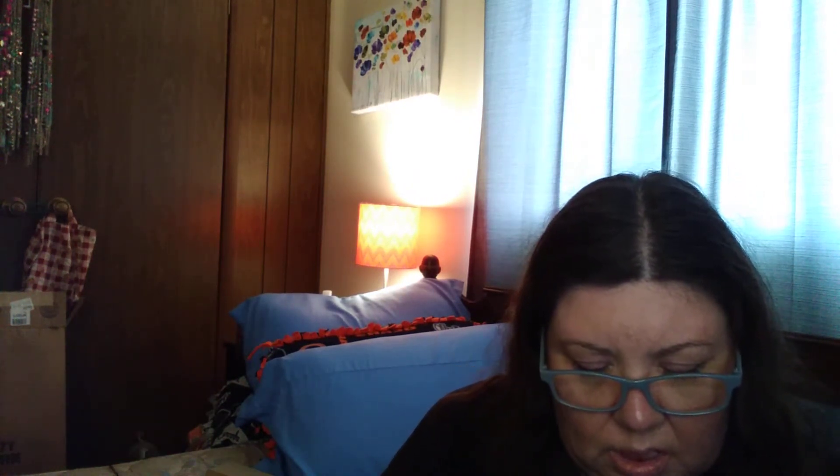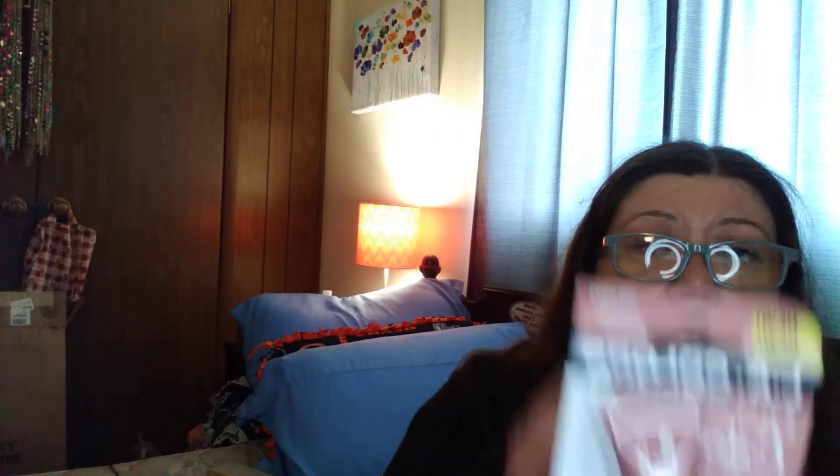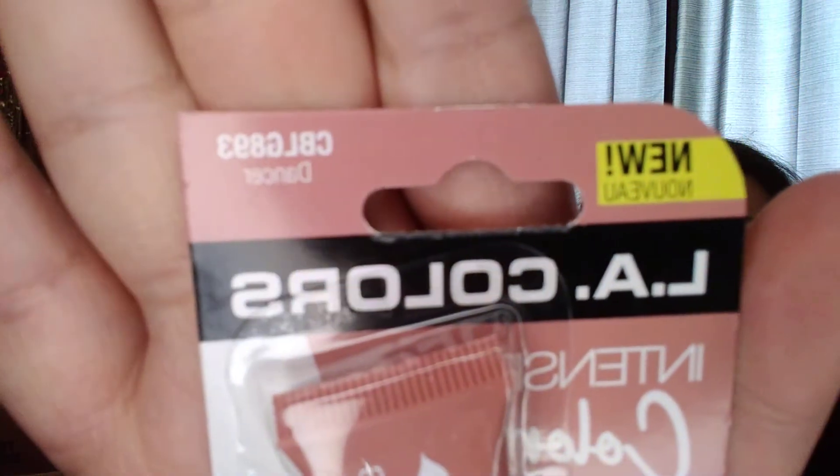An LA Colors Intense Color Whip Gloss in the color... okay, I can't read it. So that's what that looks like.